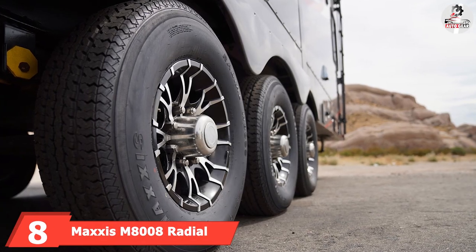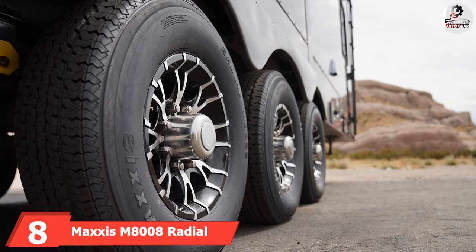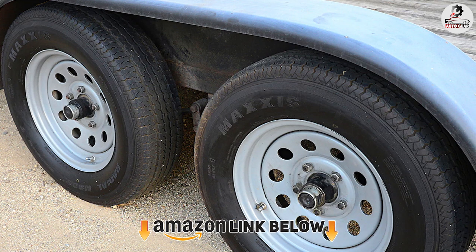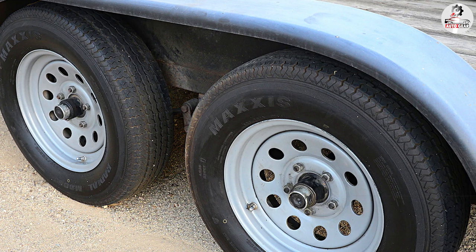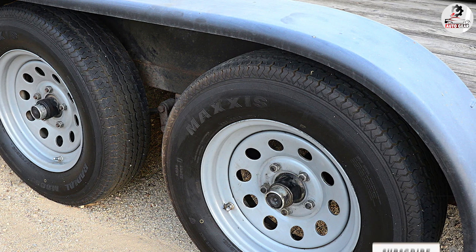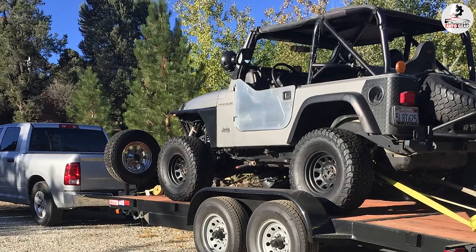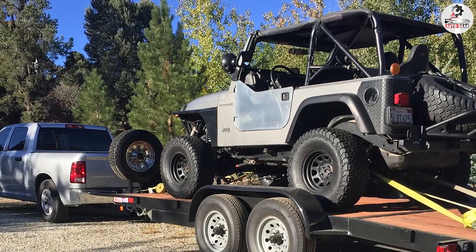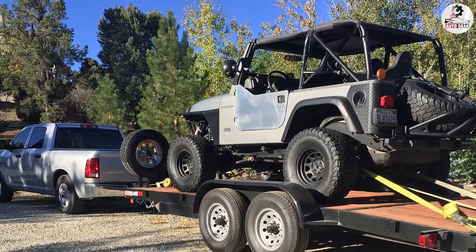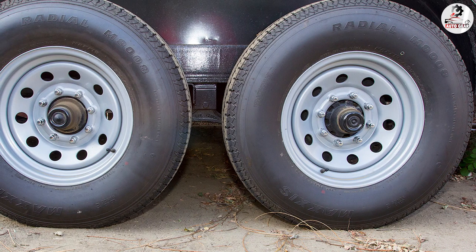Number 8 is the Maxi's Mate 1008 Radial Trailer Tire. The Maxi's Mate 1008 is arguably the most accomplished trailer tire available in load ranges B, C, D, and E. We love these tires for the stability they offer on the highway, while also providing excellent shock absorption. The advanced tread compound decreases rolling resistance for better fuel economy and improved tread life. The manufacturer also offers a 5-year limited warranty, one of the best of any trailer tire.